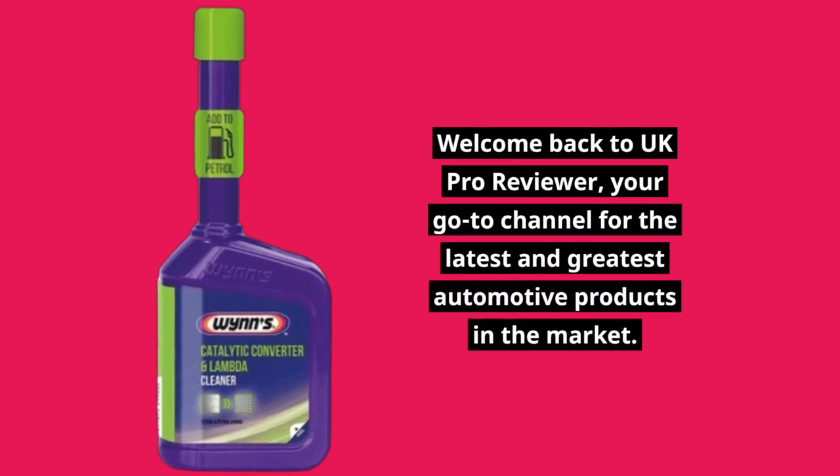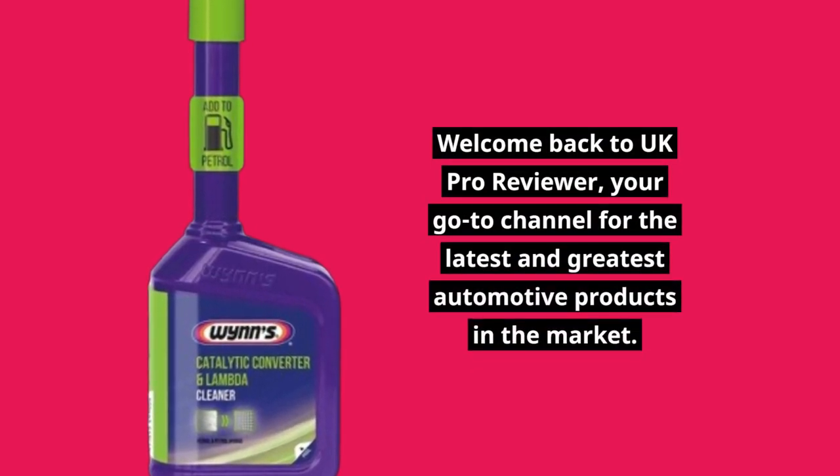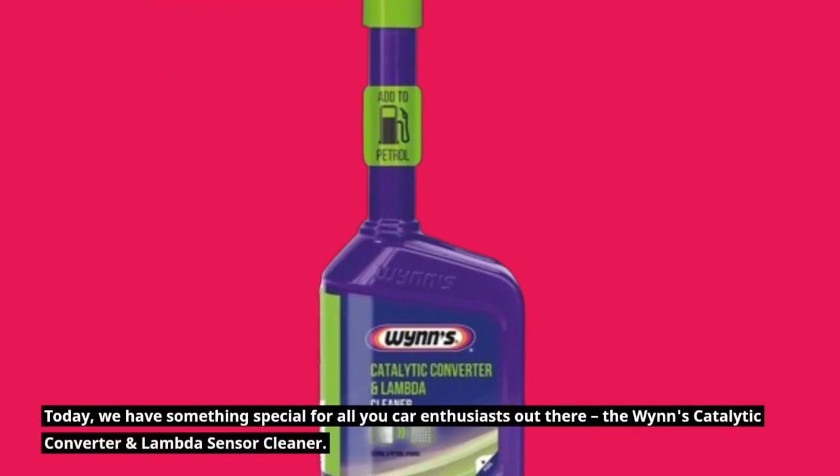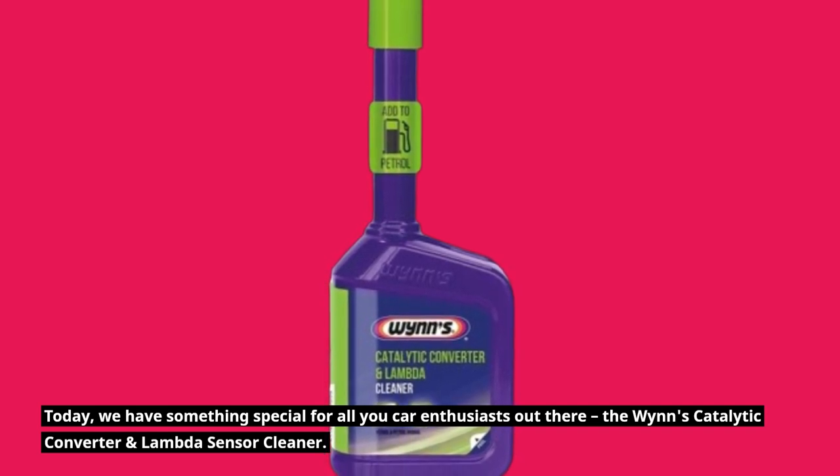Welcome back to UK Pro Reviewer, your go-to channel for the latest and greatest automotive products in the market. Today, we have something special for all you car enthusiasts out there: the WINS Catalytic Converter and Lambda Sensor Cleaner.